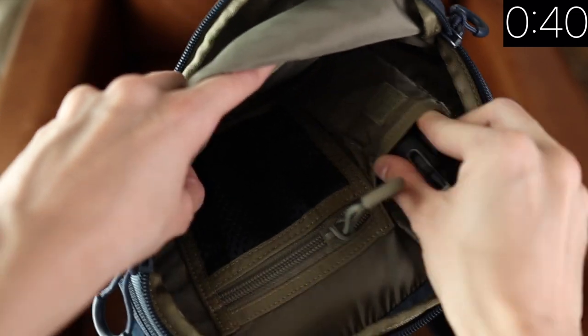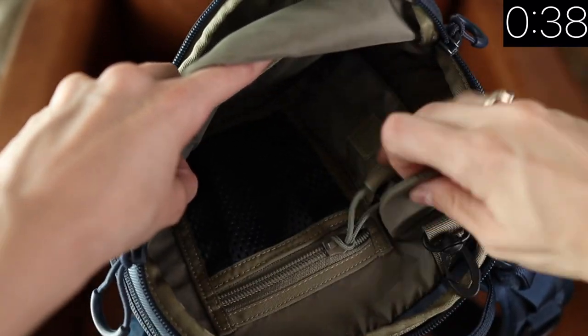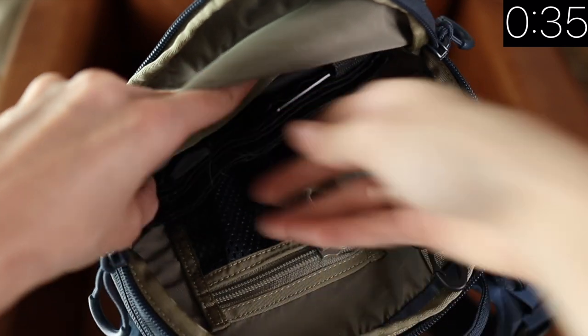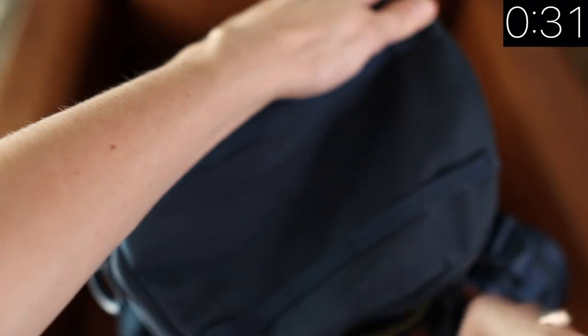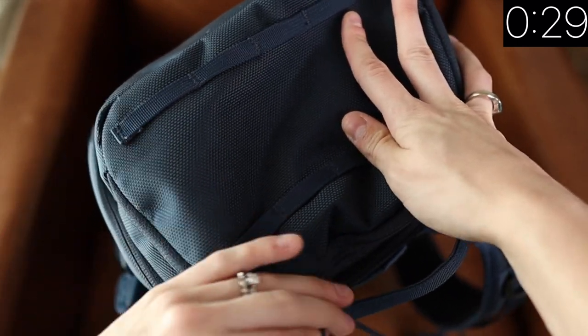You also have storage space in the top of the backpack, which I find really useful when I'm traveling. I'll put all of my normal medical stuff that I carry day-to-day, plus my wallet and other things like my plane ticket that I need readily available.